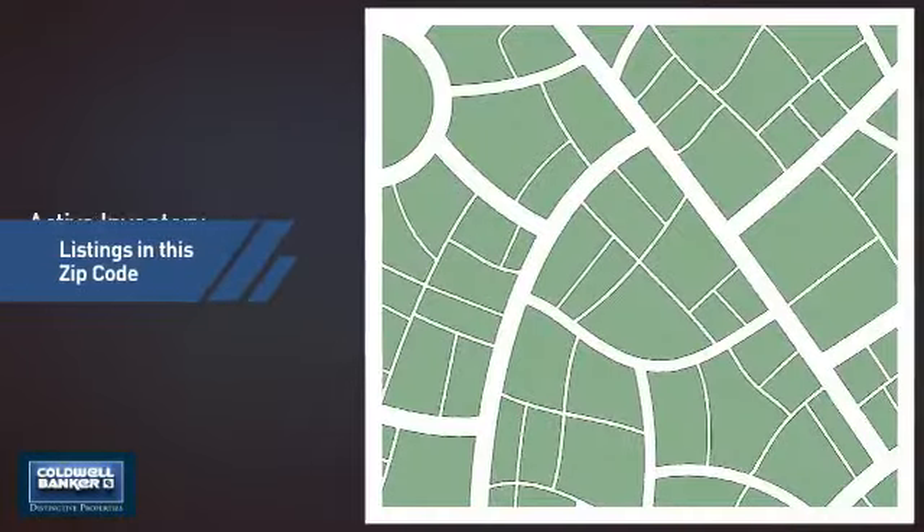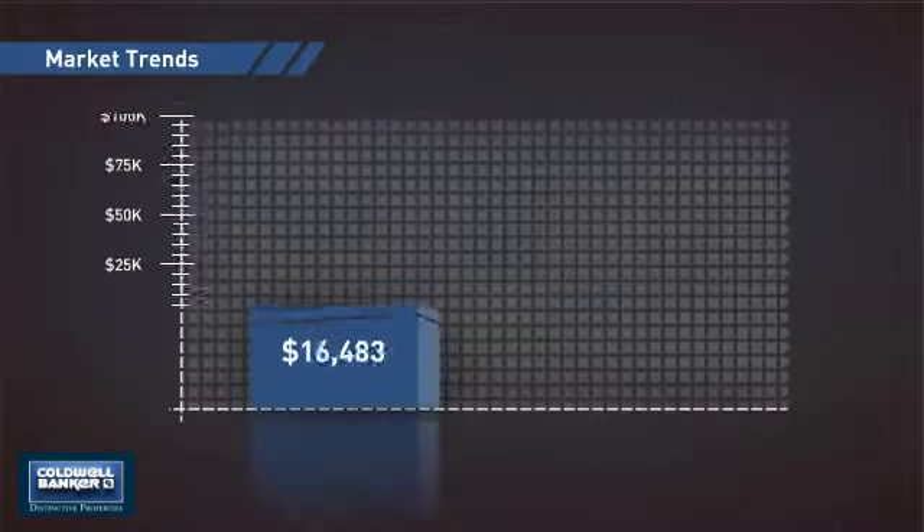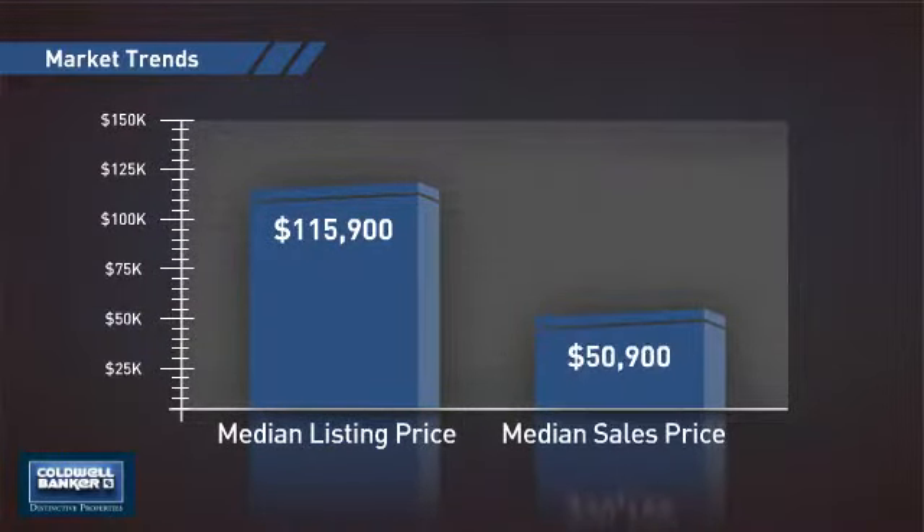Wondering how it stacks up against the competition? There is now one home on the market within this zip code, with a median list price of just under $120,000 and a median sale price of just over $50,000.